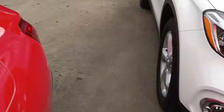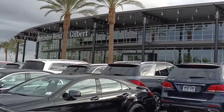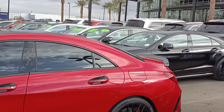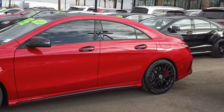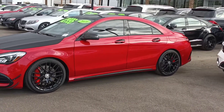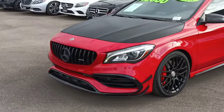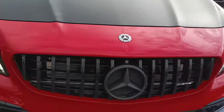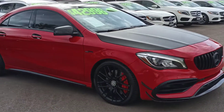Call me or text me with any questions — you can reach me at 602-561-7672. Mercedes-Benz Gilbert, Arizona — your top dealer here in Arizona for Mercedes-Benz new and pre-owned inventory. Thank you for your time, call or text me anytime with any questions at 602-561-7672. Have a wonderful day.